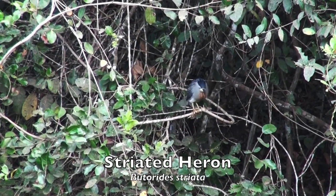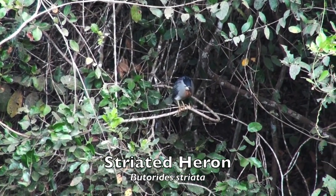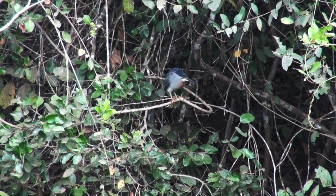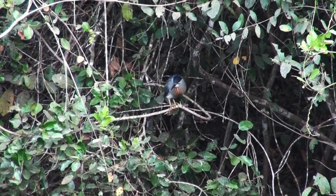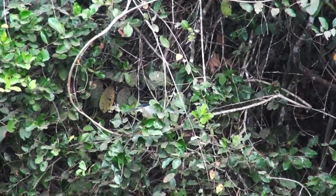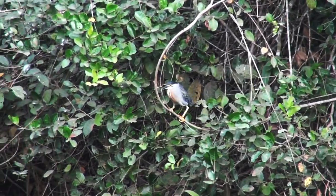The striated heron is found in both freshwater and saltwater marshes from eastern Panama south to northern Argentina. It is often encountered foraging alone in the dense vegetation along bodies of water.